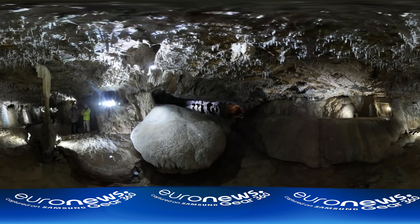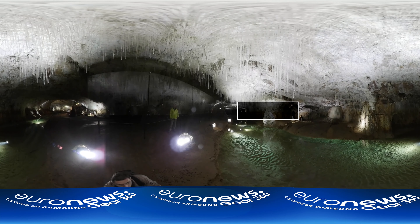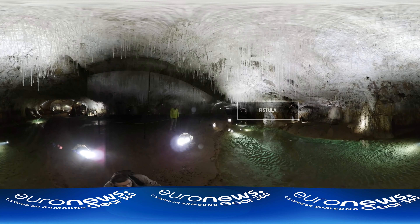One of the most remarkable parts of this cave is the fistulas — very fine stalactites formed of a natural tube of concentrated calcite. These tubes grow an average of 5 centimeters in 100 years. The longest measure is 3.2 meters.